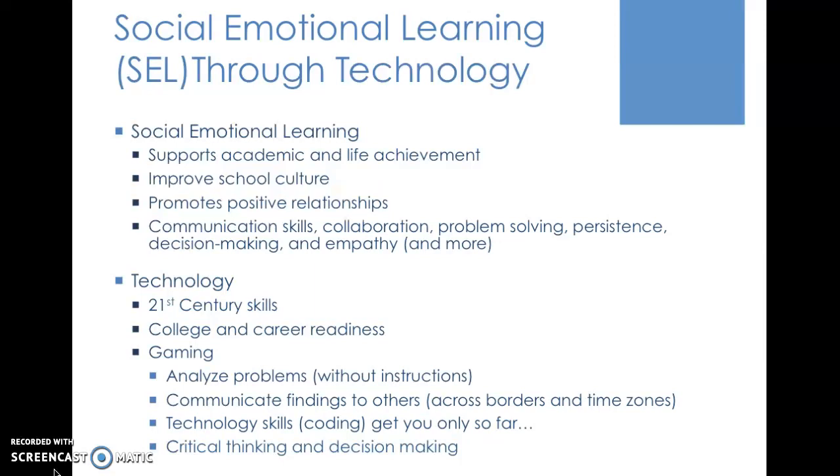Different schools and districts will do this in different ways. A lot of agencies are actually putting together curriculum and packaging the SEL curriculum and support for teachers. This is something you want to be thinking about as you're always planning your lessons. There's also the technology piece where we're improving our 21st century skills, getting ready for college and career, and helping students think about how they can be active members of society once they leave high school.